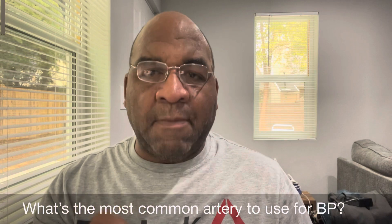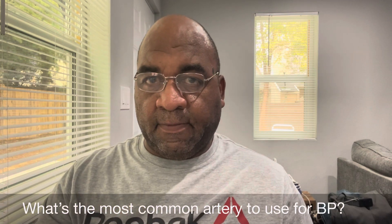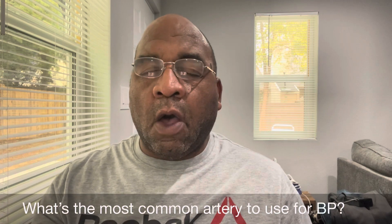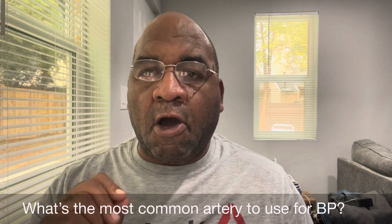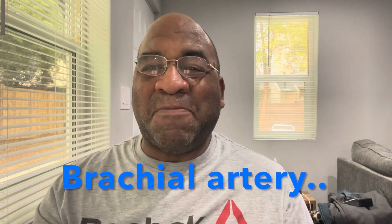What's the most common artery to use for blood pressure? The brachial artery.